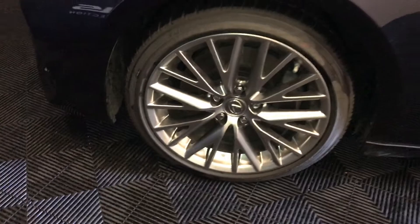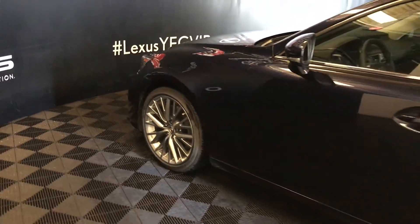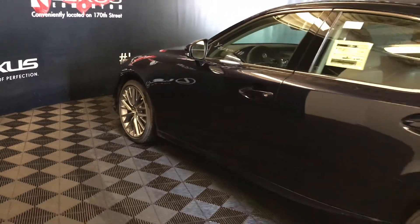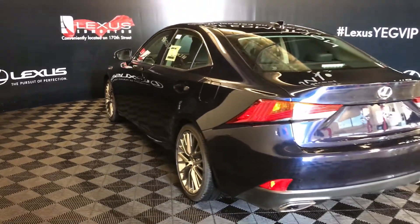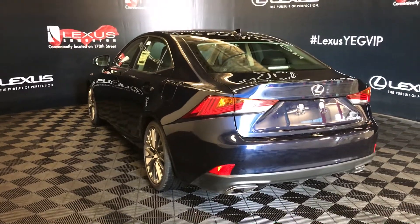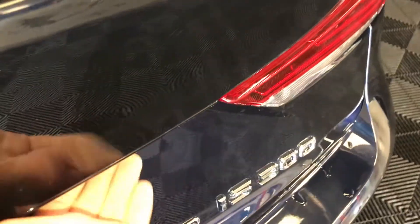18-inch alloy wheels with audio locks. Keyless entry with smart access and key lock prevention. LED taillights. Dual exhaust. Remote trunk release — there's also a button right here to press to unlock the trunk.